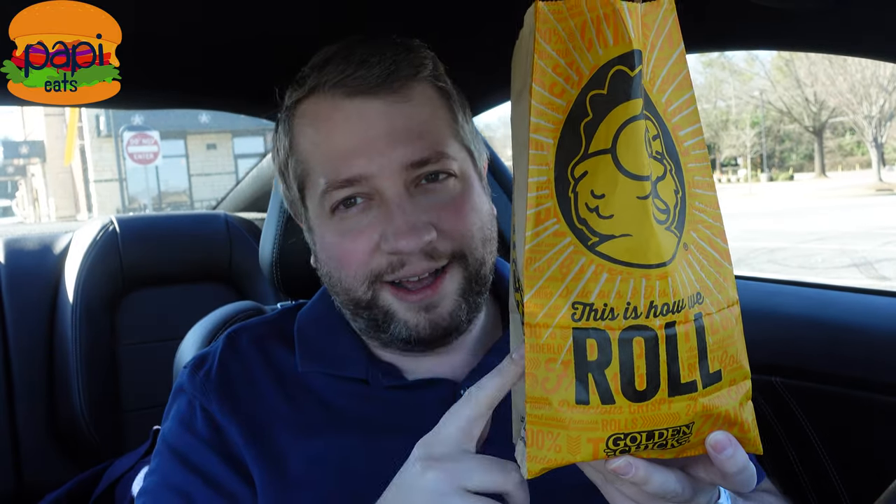Hey guys, thanks for tuning in to Poppy Eats today for chicken sandwich month. I've got one I didn't plan on doing — nobody suggested it, I didn't even know this was a thing. I'm at Golden Chick, which clearly is a chain. I think I've seen it pop up on YouTube before, that's the only reason I've heard of it. I was trying to get Chick-fil-A today but had to wait like 20-30 minutes in line to park, so I said forget this, turned out, and saw a Golden Chick. As I was pulling into the drive-thru lane, there's the new Big and Golden Chicken Sandwich. I don't know how new it is, but we're gonna find out how big and golden it is.